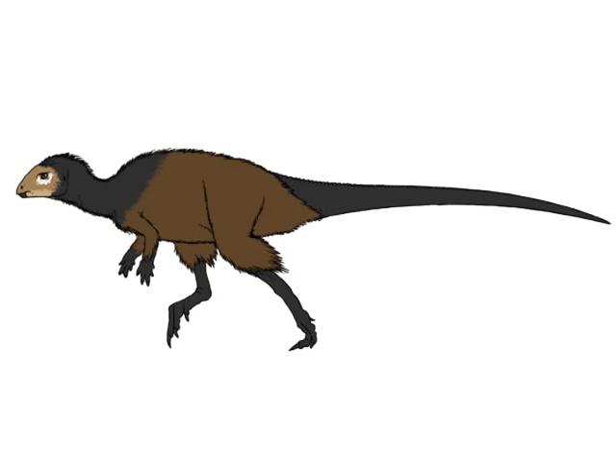Two other ornithischians, Psittacosaurus and Tianyulong, were also preserved with quills on their backs, but it had long been debated whether these were unique structures or actually modified feathers. Now it seems they were indeed feathers, and it also seems likely that the fur — technically known as pycnofibers — of pterosaurs, which were the closest living relatives of dinosaurs, was also a primitive type of feather.